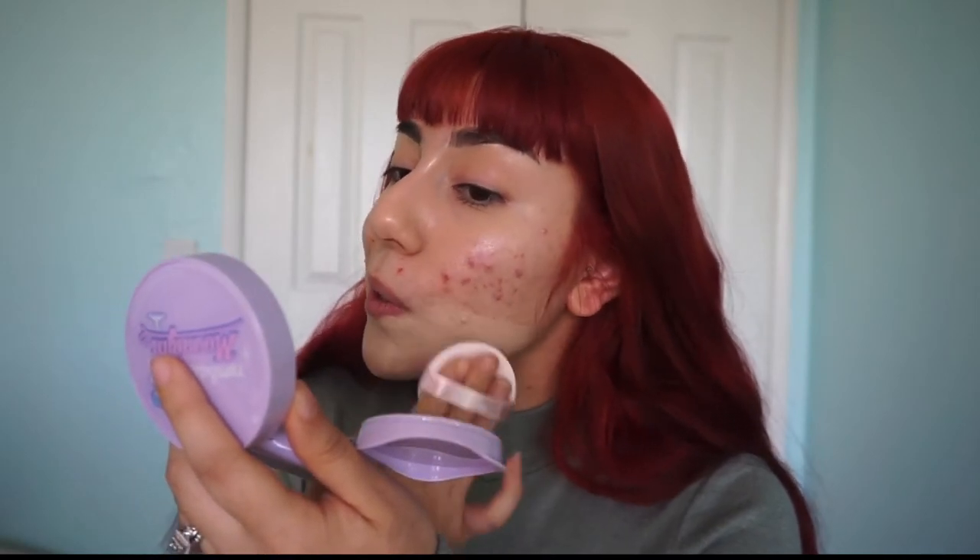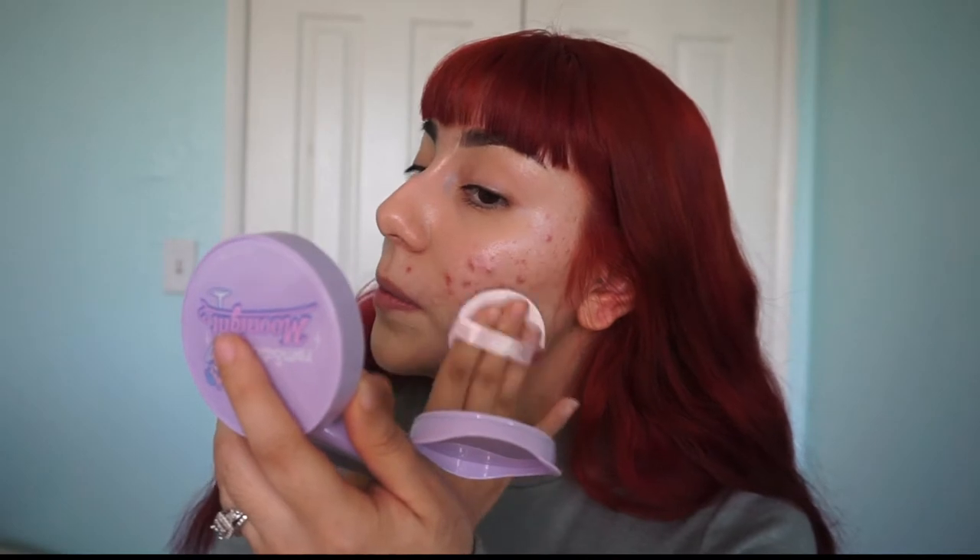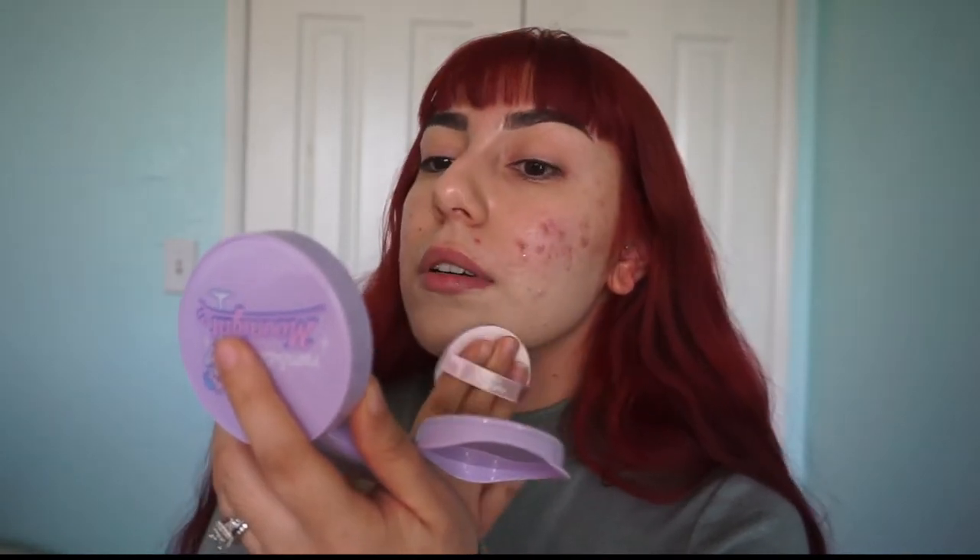I barely pressed down and I'm already getting a lot of product, which is interesting to see. Usually what I like to do to cover blemishes is spot-apply — kind of like a spot concealer. I don't use actual concealer because I feel like it's a lot heavier, so I'll just use foundation honestly.